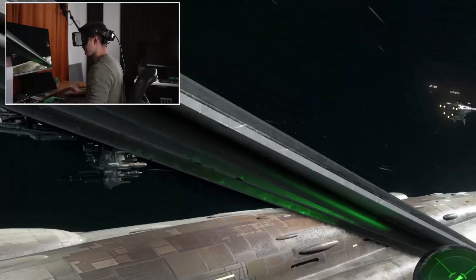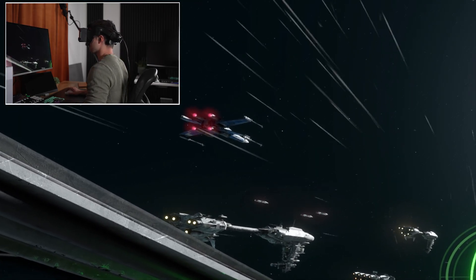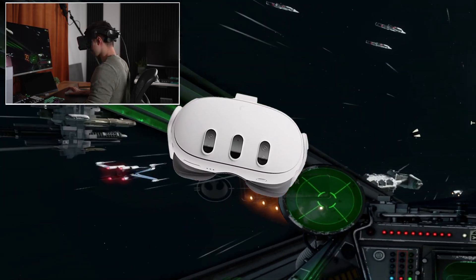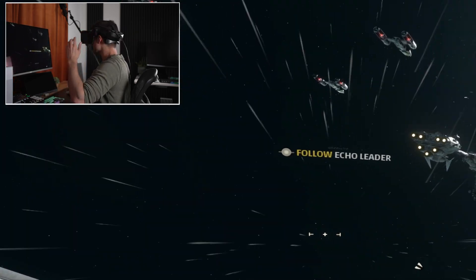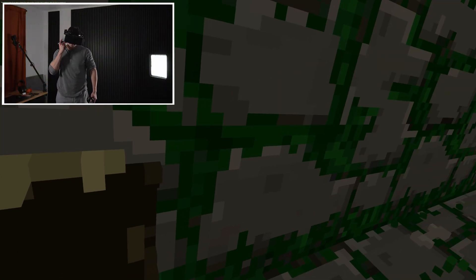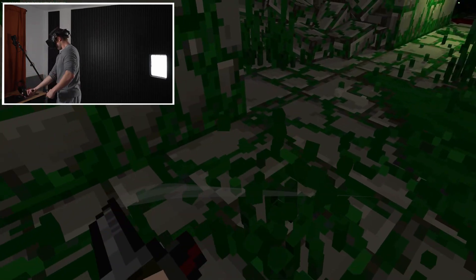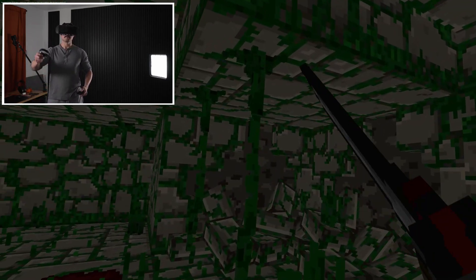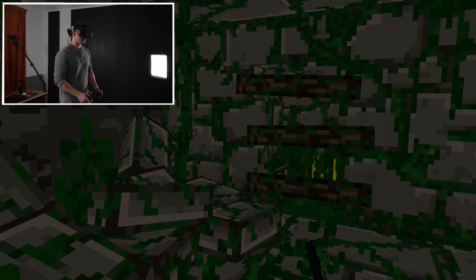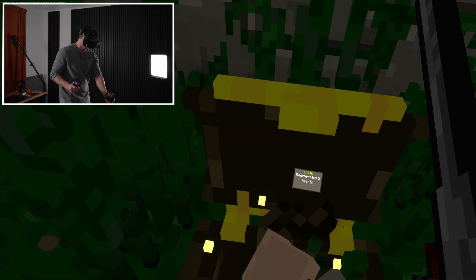That might sound like a lot, but you've got to consider specs like these are typically well in excess of $1,000. And while there are some entry-level options from companies like Meta, they just aren't comparable. So all in all, it's actually a really excellent price for these specs. You can even upgrade it to base station tracking for more accurate results, and there's just really nothing else like it on the market offering such high-quality, immersive picture for under $1,000 — making good VR finally accessible.